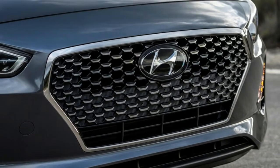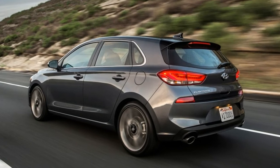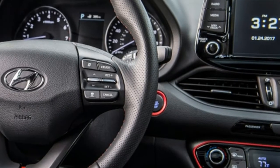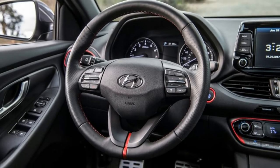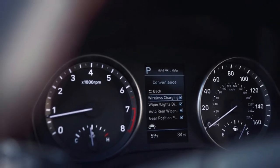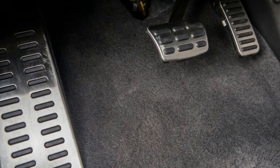Think Volkswagen Golf and Jetta. The suspension tuning is also slightly different, but both cars share the same turbocharged 1.6-liter inline-four, mated to either a 6-speed manual or a 6-speed dual-clutch transmission. It's good for 201 horsepower and 195 pound-feet of torque.